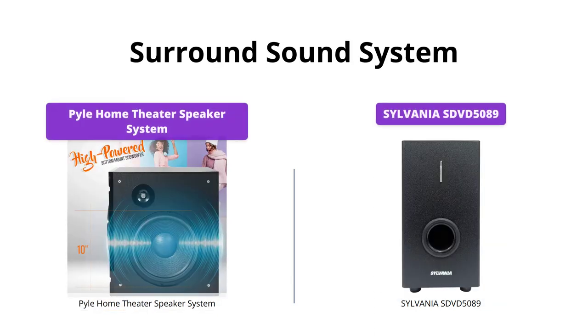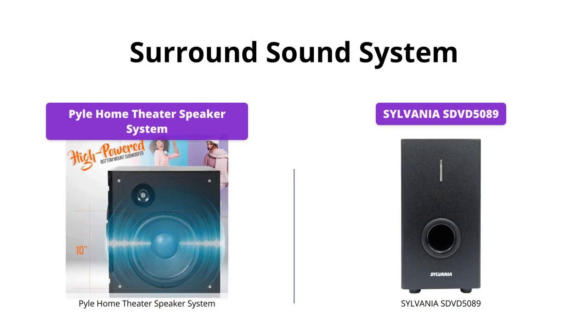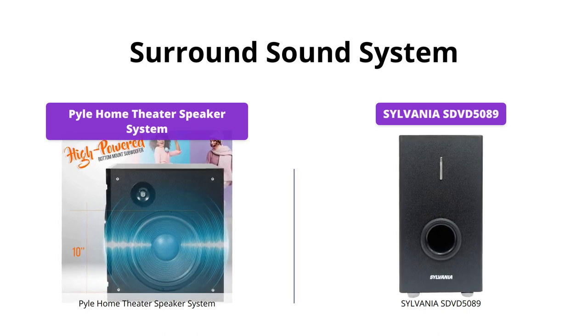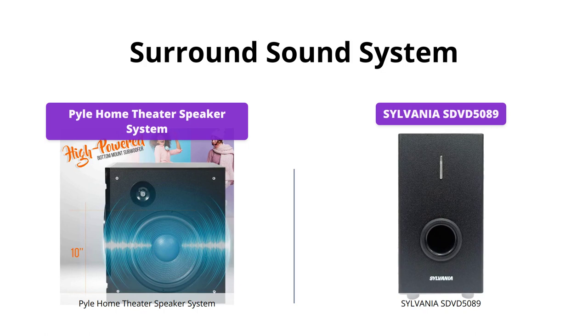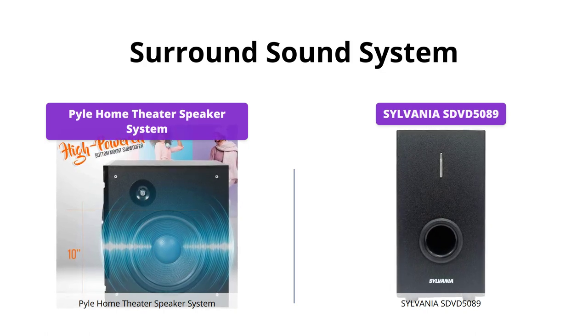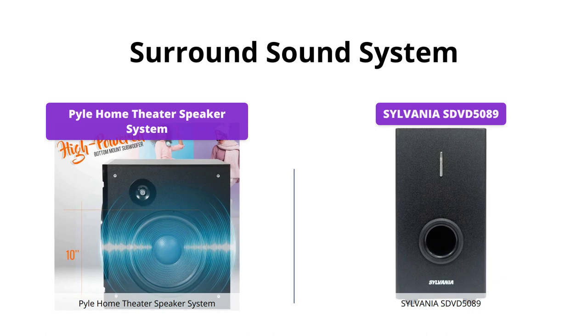Both systems provide full-range audio reproduction. The Pyle Home Theater Speaker System provides a 5.1 surround system with a built-in subwoofer, a center channel speaker, and four directable satellite speakers. Meanwhile, the Sylvania SDVD 5089 boasts a fully decoded 5.1 audio output. This category is a tie.